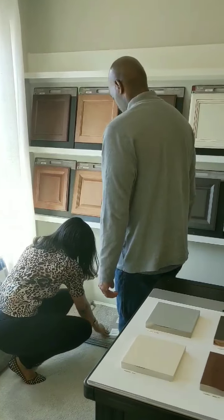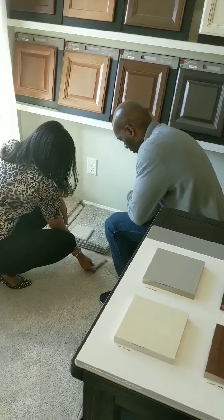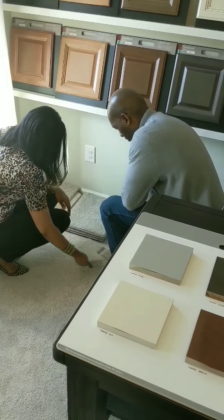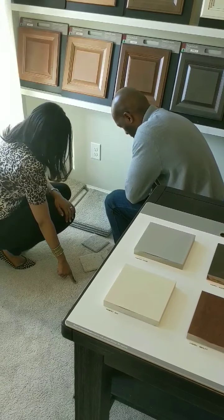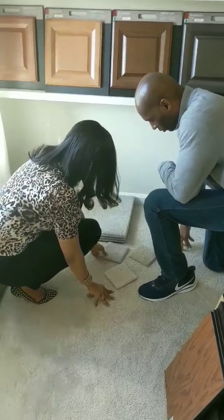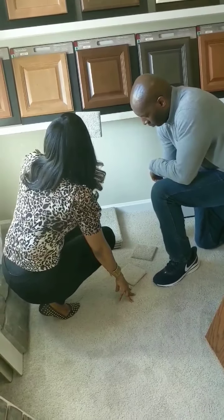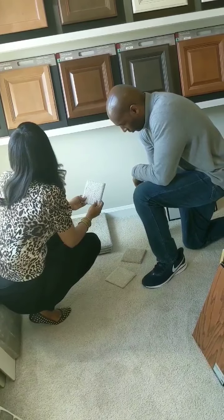This was so much fun. This day we got a chance to actually look at samples of things that had been emailed to us, but to see the actual color, texture, and material was a very, very enlightening experience. So we got to look at the cabinet choices, and here we're taking a look at some carpet swatches. And it's just been really, really fun.